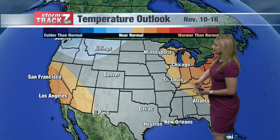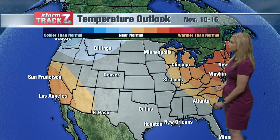We'll be able to ditch the jacket and be outdoors for much of this weekend. Looking even further, this temperature outlook covers November 10th through the 15th or 16th.